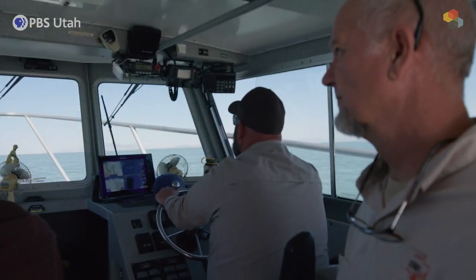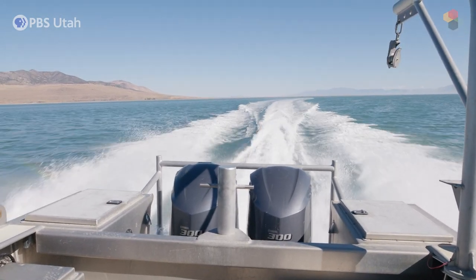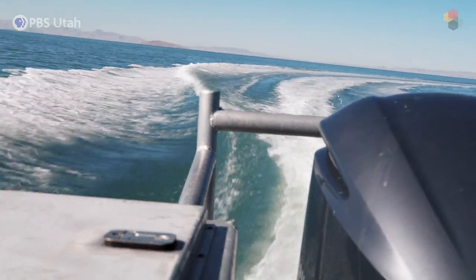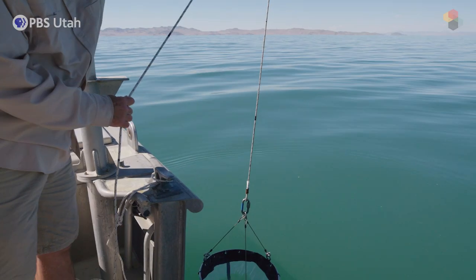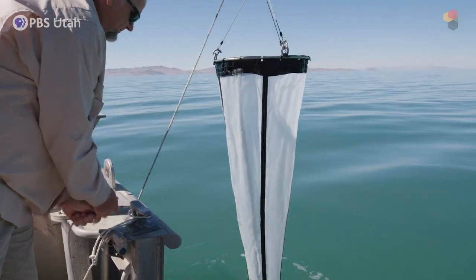I feel like I have one of the greatest offices in the world. I'm a wildlife biologist with the Great Salt Lake Ecosystem Program for the Division of Wildlife Resources for the state of Utah. This is where we are once a week out on the lake, trying to collect different samples — whether it's doing brine shrimp samples like this today, or doing bird surveys in the spring and the fall.